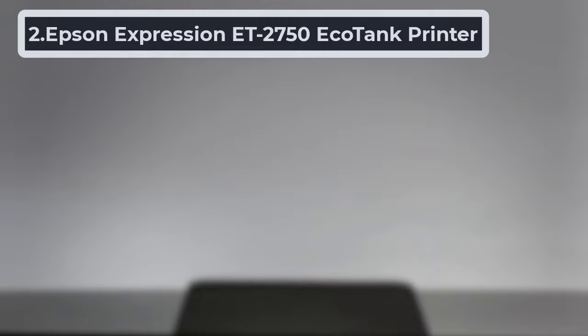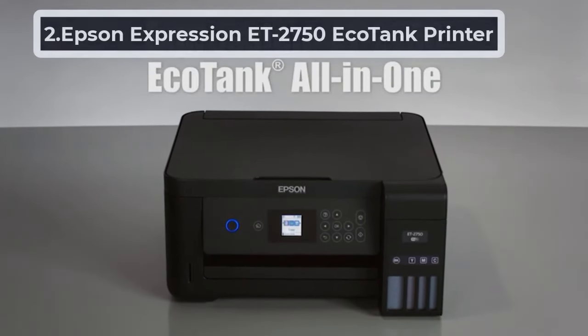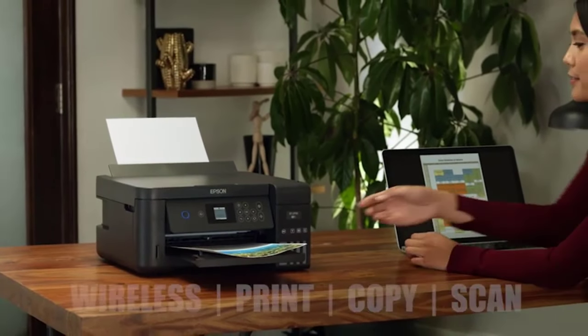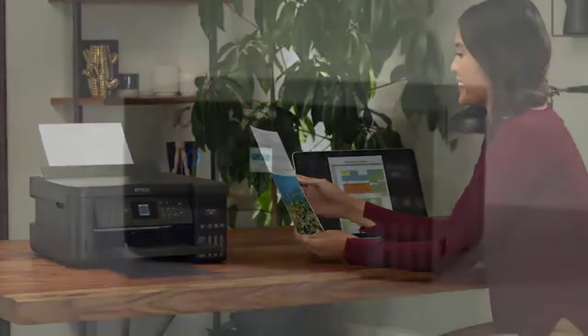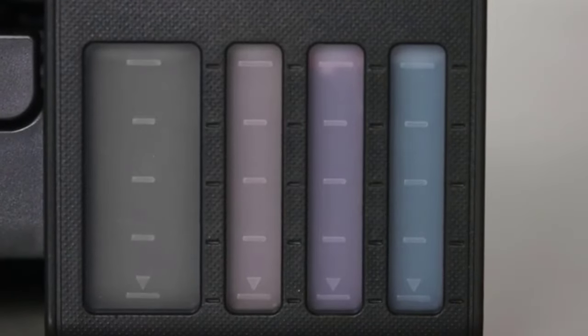At Number 2, the Epson Expression ET2750 EcoTank Printer. The Epson Expression ET2750 is ROSE compliant and allows you to easily print wirelessly using your iPad, iPhone, Android tablets, and other smartphones. It helps to save 50% of your paper with its auto two-sided printing.